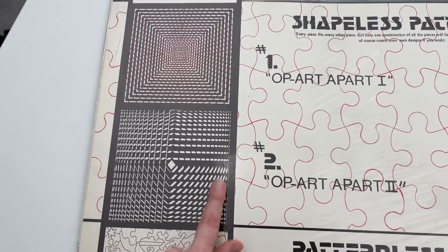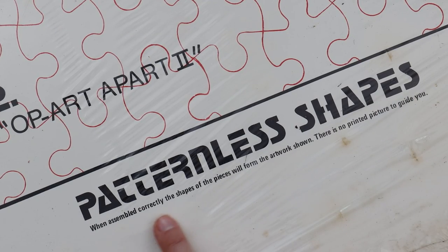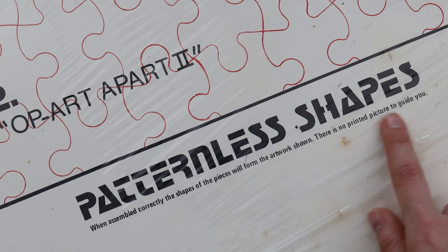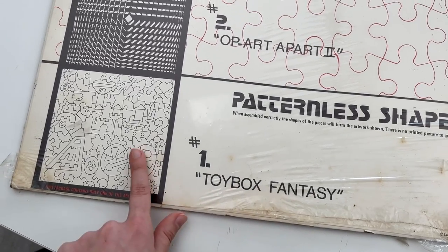Slightly different design. And then we have the Patternless Shapes — when assembled correctly, the shapes of the pieces will form the artwork shown. There is no printed picture to guide you. And so that's what this puzzle is.